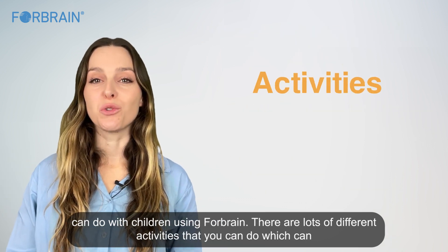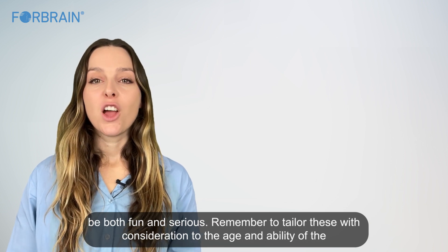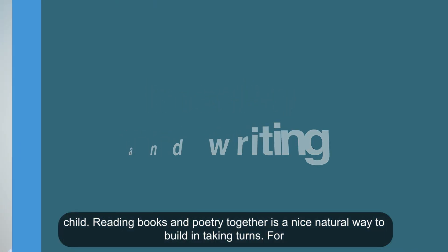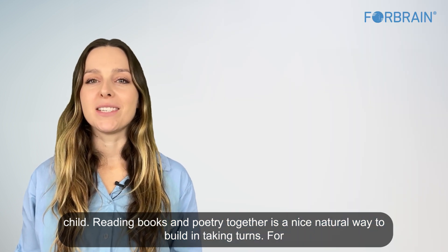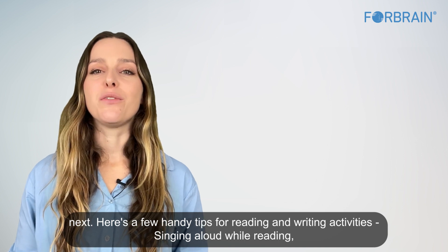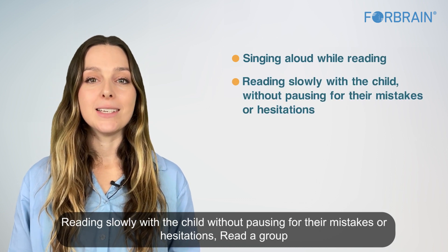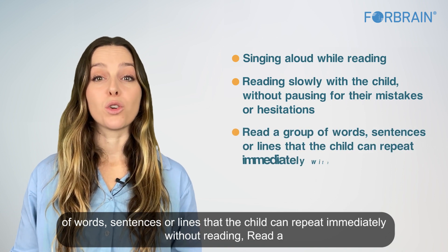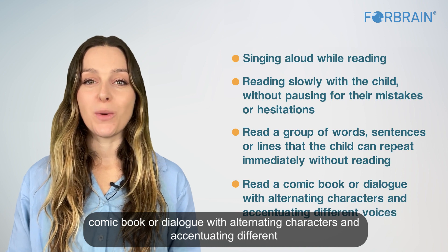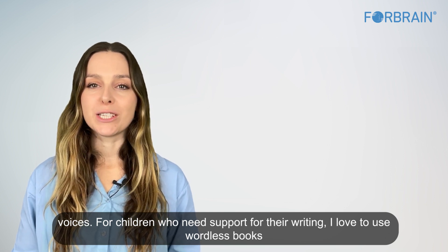There are lots of different activities you can do with children, both fun and educational — tailor them to the child's age and ability. Reading books and poetry together is a nice natural way to build in turn-taking. Tips include: singing aloud while reading, reading slowly without pausing for mistakes, having the child repeat groups of words or lines, and reading comic book dialogue with alternating characters. For writing support, wordless books work great for creating stories together.